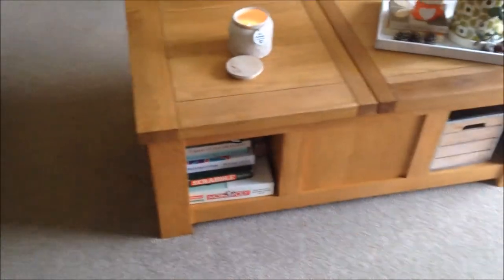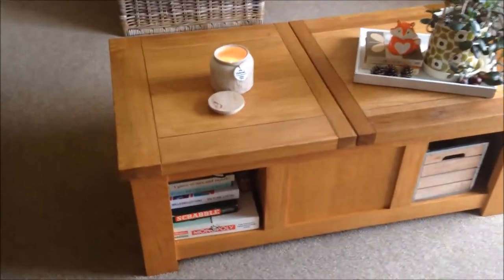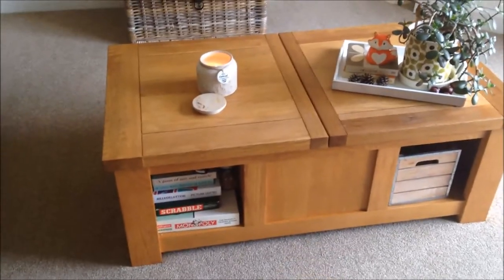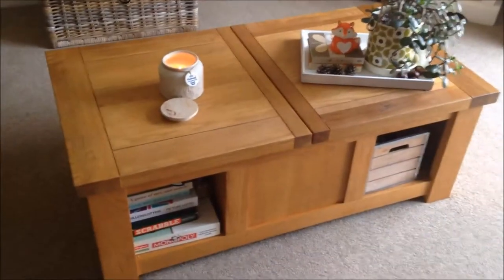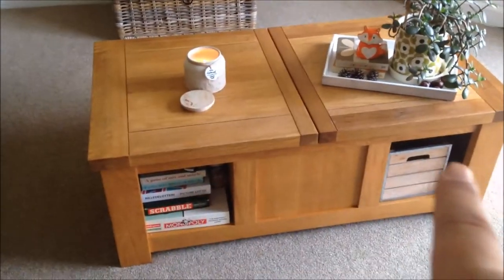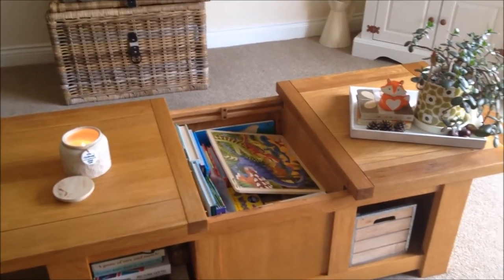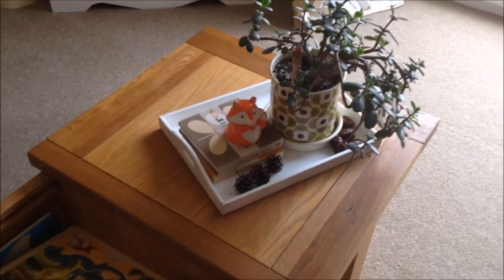Finally, our coffee table. We bought it at DFS at the same time as the leather sofas and it was about 350 pounds, which is quite expensive. It's solid oak and at the time we were buying pieces we wanted to keep forever. If it were now I might not buy it again since I've really got into mid-century style, but it's not offensive. It opens up and inside we've got loads of books for Alex - it's awesome for storage. The candle on top is from Sainsbury's.